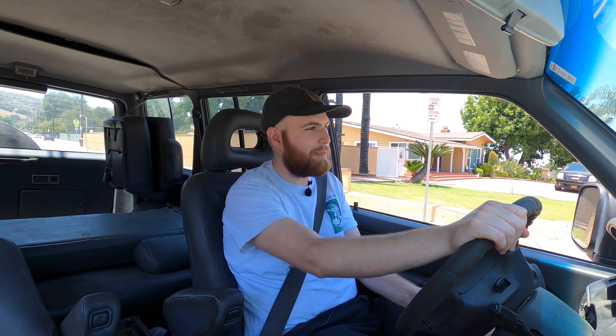We're possibly even thinking about taking it up to the mountains on a snow trip to test the 4x4 capabilities of the car. Well, that's my review of the Mitsubishi Montero — it's a 1995 LS model.